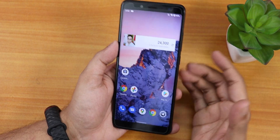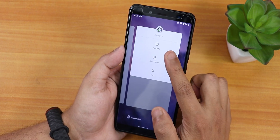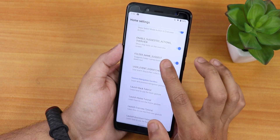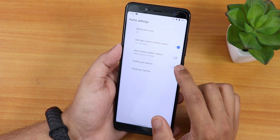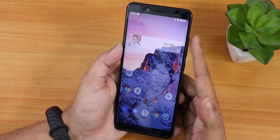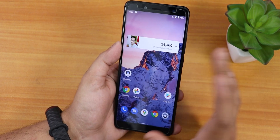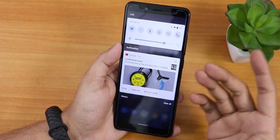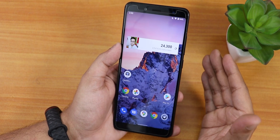The stock launcher is pretty simple — it's the Quick Step launcher. In the launcher settings there's the enable grid option, allow home screen rotation, add icons to home screen, and notification dots. However, there is no double tap to sleep option — at least I could not find it. Double tapping on the home screen does nothing, and double tapping on the status bar does nothing either, which is a bummer in my personal opinion.